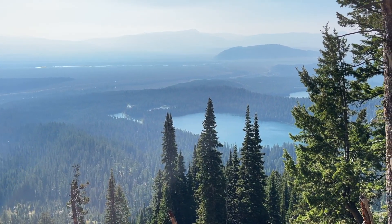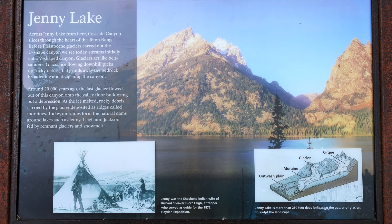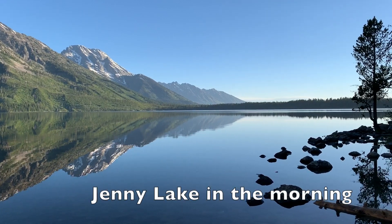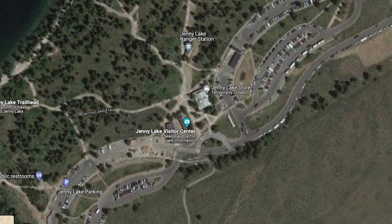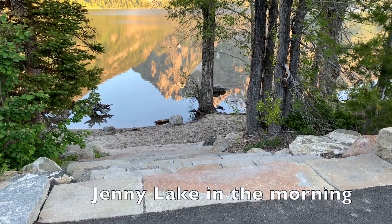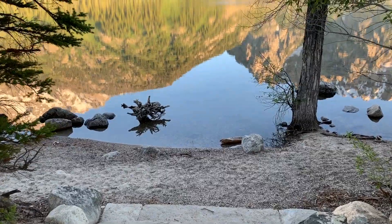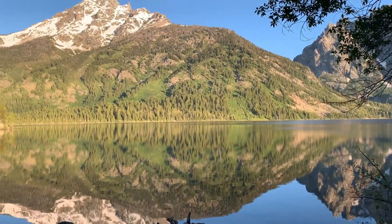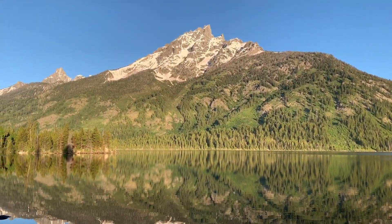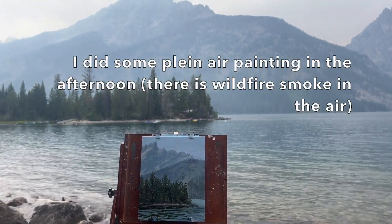After finishing your day hike from the Lupin Meadows trailhead, head north and turn left into the Jenny Lake parking lot. Jenny Lake parking lot also gets full pretty early — you might have to park on the main road and walk a bit. Once you're in the Jenny Lake area, you can stop at the visitor center, which has nice bathroom facilities. You can pack a picnic and enjoy beautiful views of the Tetons and the lake with mountain reflections on the water.